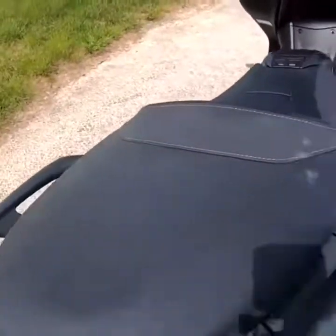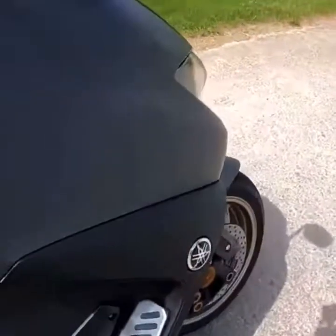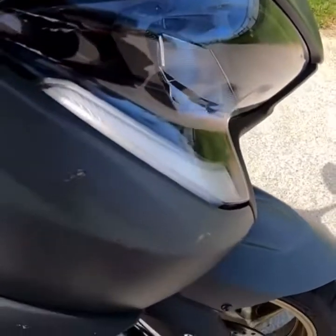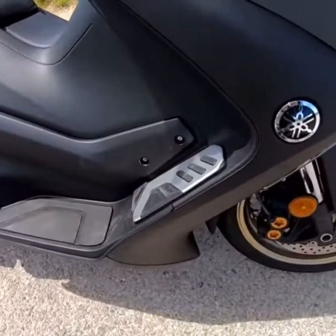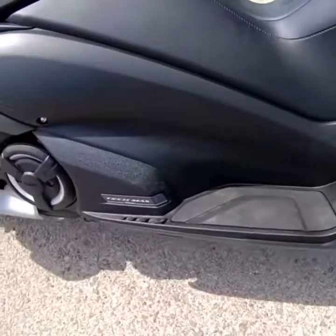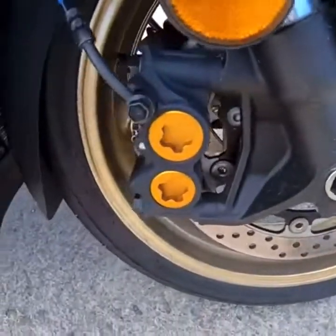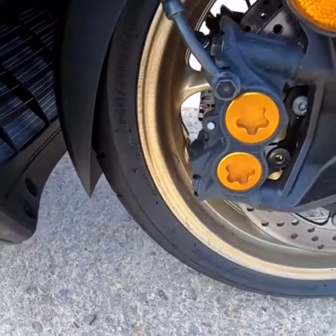You've got traction control and two rider modes. Got LED lights all round with integrated indicators. Got a lightweight aluminium frame giving motorcycle-type handling, upside-down forks, twin discs, and four-piston calipers.